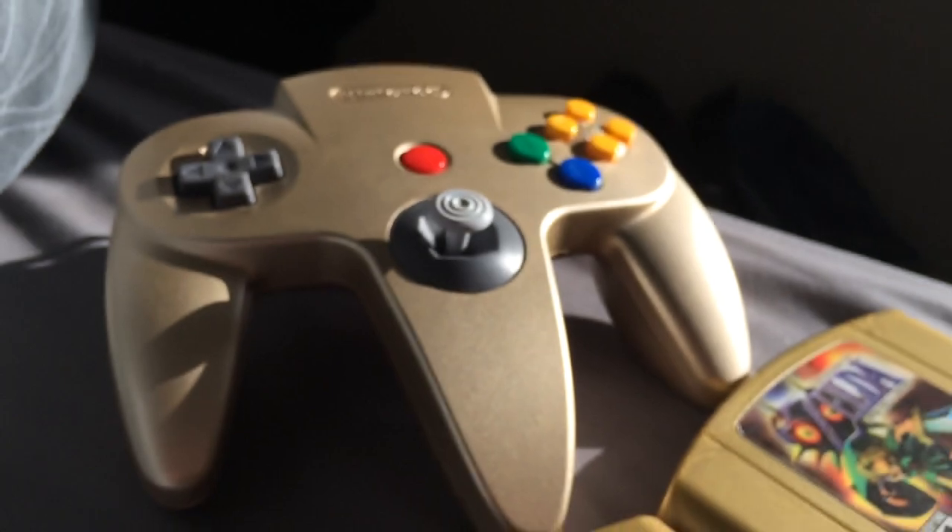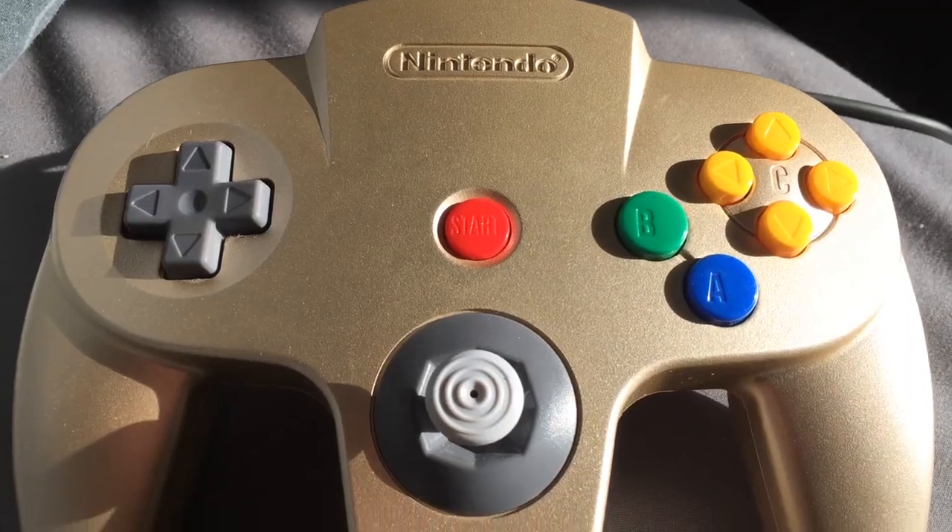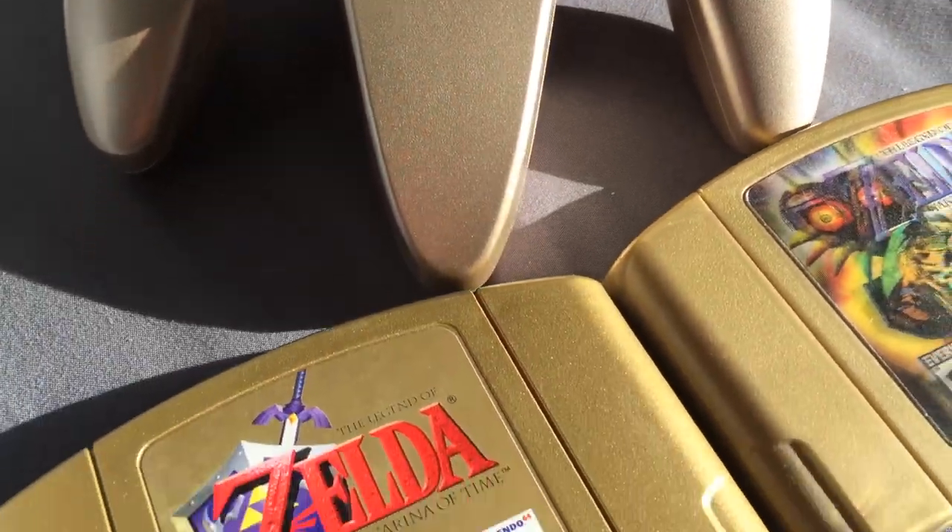It's also important to note the N64 era — specifically the Majora's Mask launch in November 2000 — went whole hog with the gold stuff. In addition to the gold cartridge and the new label, they launched alongside a gold controller. This was hardly the first or last themed controller, but it was pushed alongside Majora as a companion piece, and boy did it work on me.